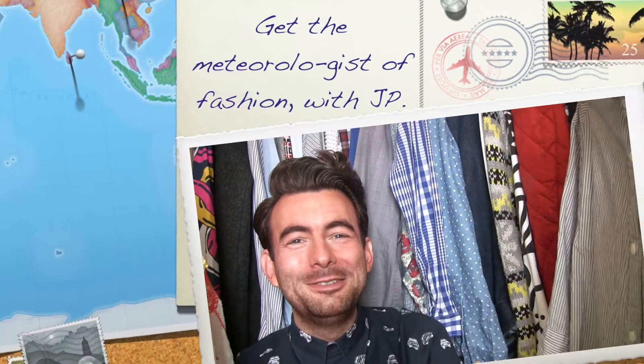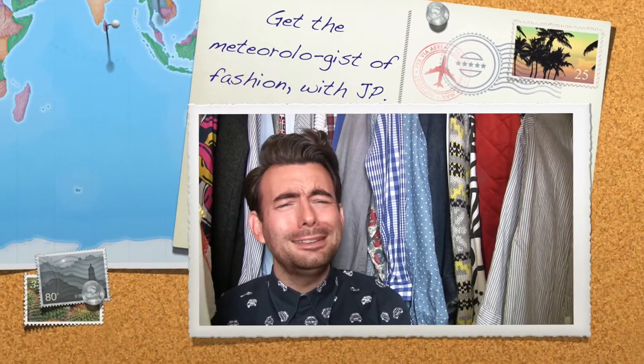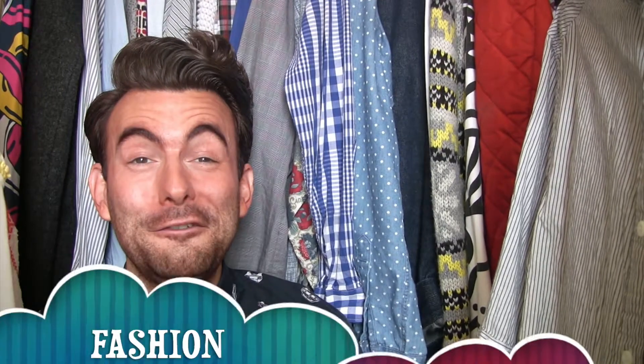Hello London and welcome to the wardrobe. My name is JP — don't worry, I'm not just your fair weather trend friend. Time for the fashion forecast.